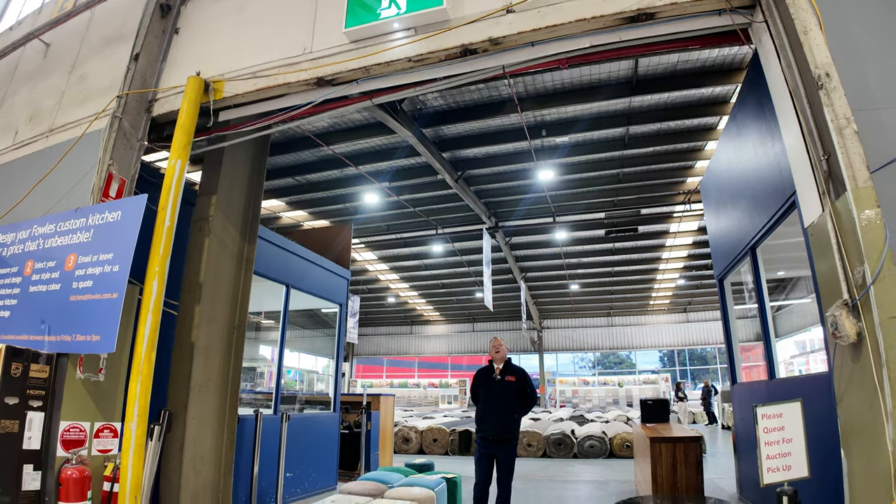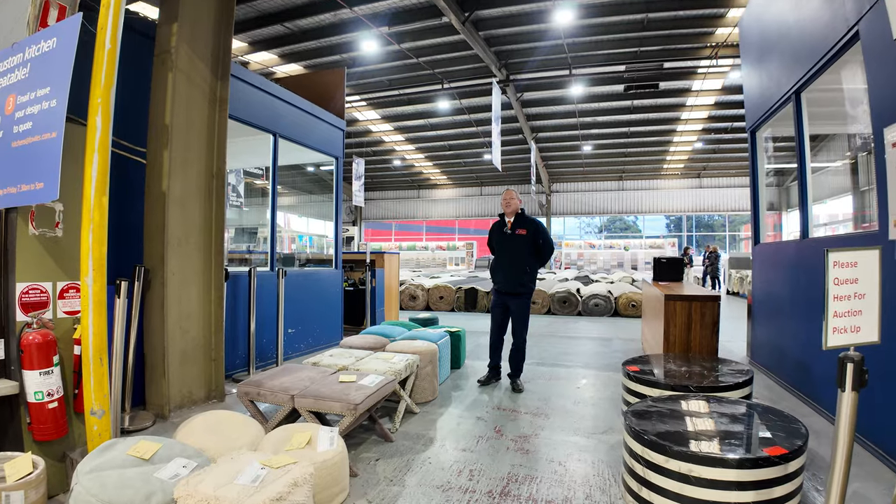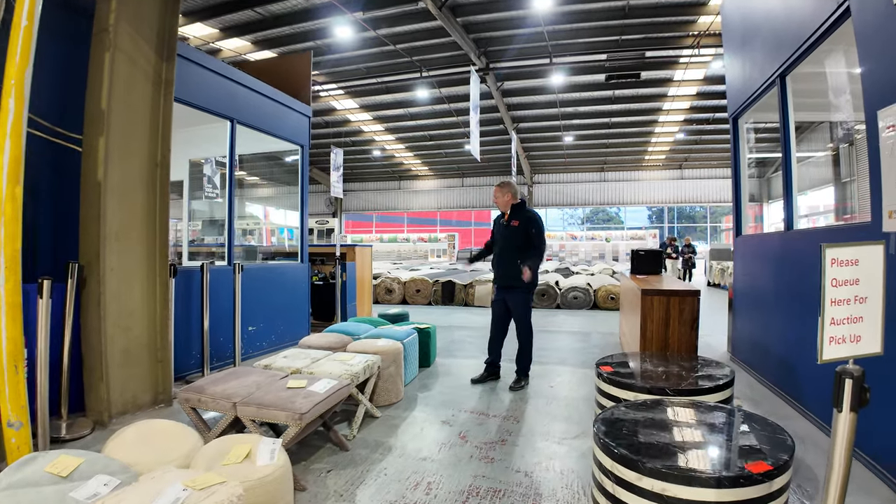Hi, I'm Liam from Fowles and welcome to the Home Renovators Auction Preview for Wednesday the 22nd of May 2024 at 10am.